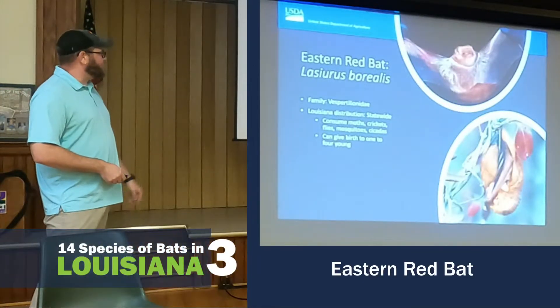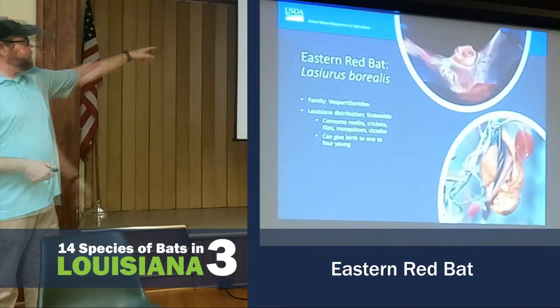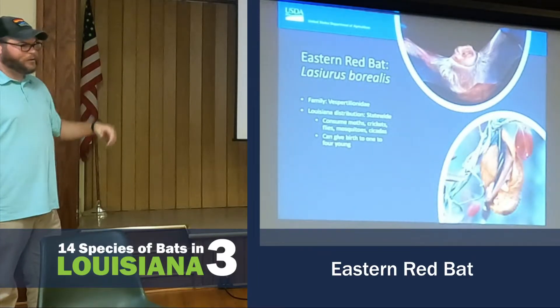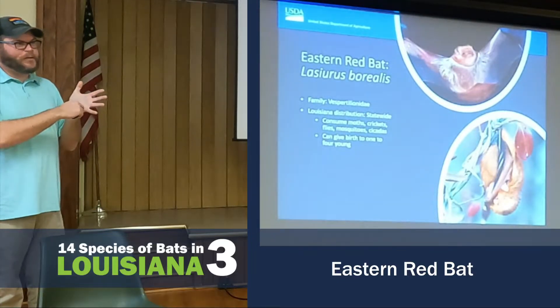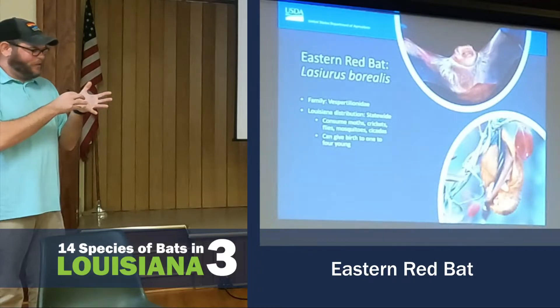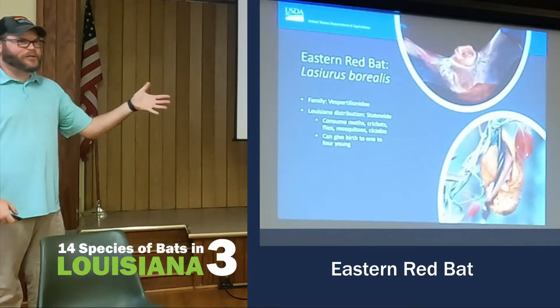The Eastern Red Bat — this is my favorite bat. I don't know why; it's probably because they bit me too many times. It can give birth to one to four pups, so that bat is about the size of your hand, and it'll have four pups, and when she gives birth, all four will hang off of her when she goes to roost.